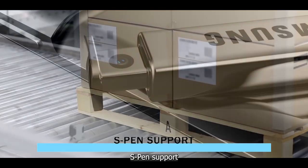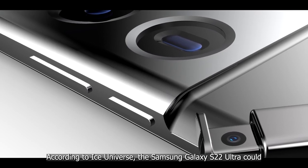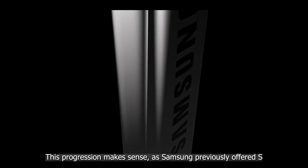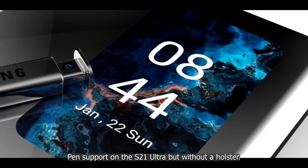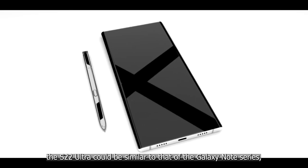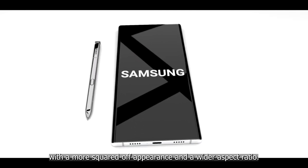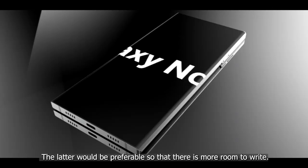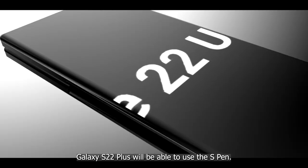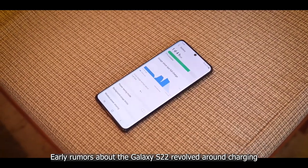Regarding S Pen support, Ice Universe reports the Galaxy S22 Ultra could include an integrated S Pen and slot, making it a true Galaxy Note device. Samsung previously offered S Pen support on the S21 Ultra but without a holster. The design of the S22 Ultra could feature a more squared-off appearance and wider aspect ratio to provide more room for writing. It remains unclear if the standard S22 or S22 Plus will support the S Pen.